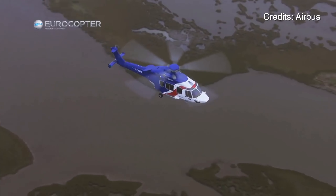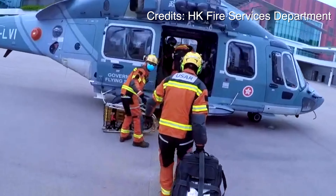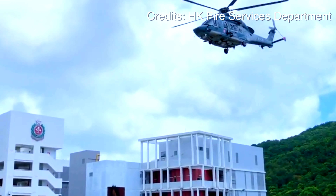We are a Government Flying Service, short form GFS. We provide different types of flying support such as search and rescue down in the South China Sea in typhoons, or firefighting in the mountains.